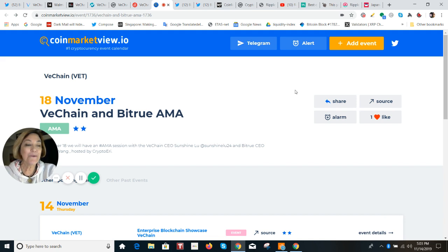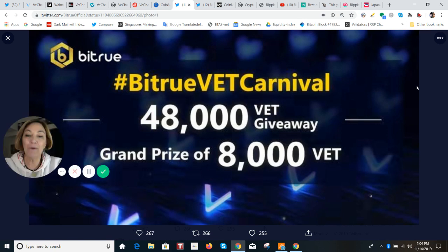You're probably saying to yourself, yeah, but I'm not on BitTru, I really don't care. Well, you can still participate in another giveaway. This is the BitTru VET Carnival promotion, and they're going to give away a lot of VET.